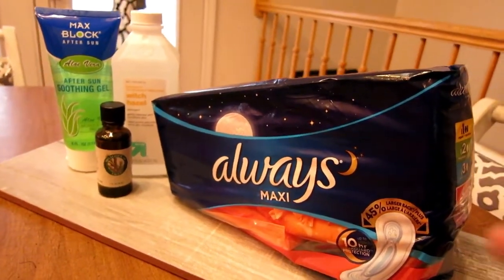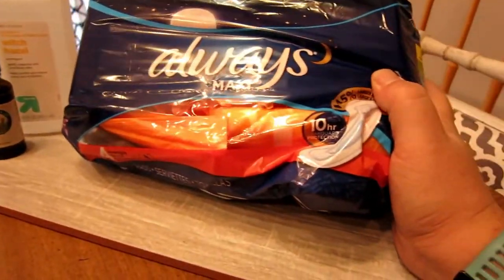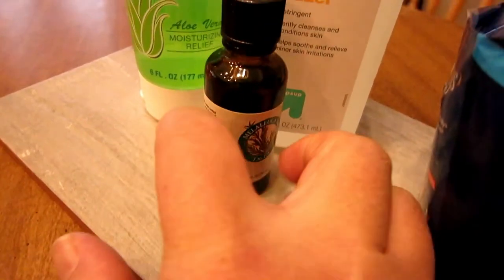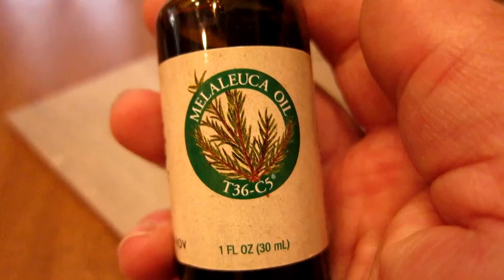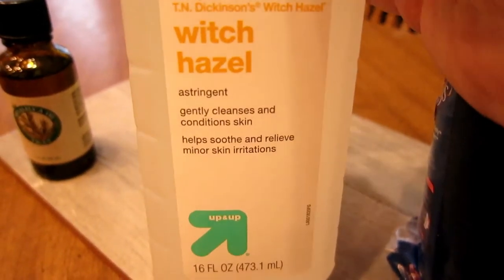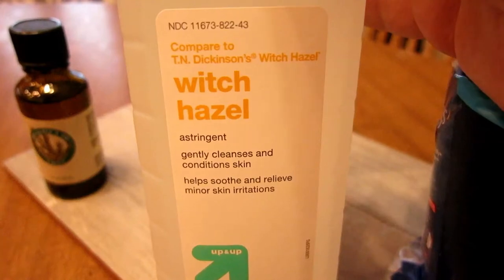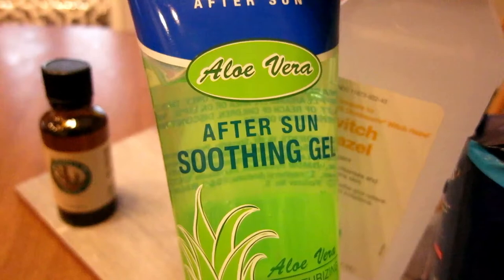Here is our supply list. You need some maxi pads — these are overnight ones. I don't get the ones with the wings. Some melaleuca oil, which is good for healing and will help with the healing of your lady bits. Witch hazel, which helps with the swelling and also soothes your sore parts. And also aloe vera gel.